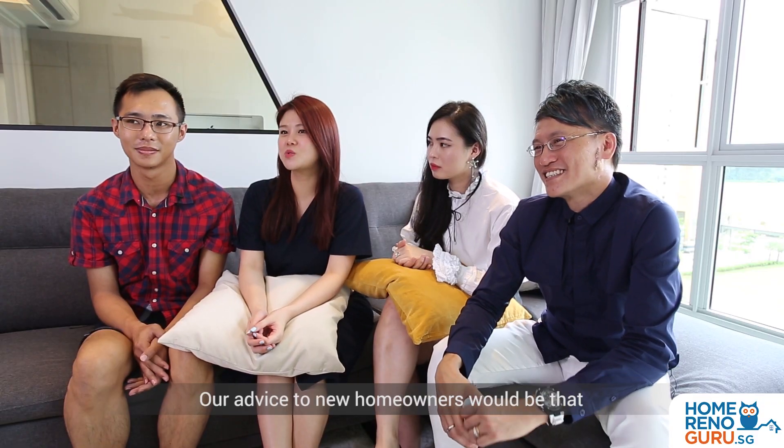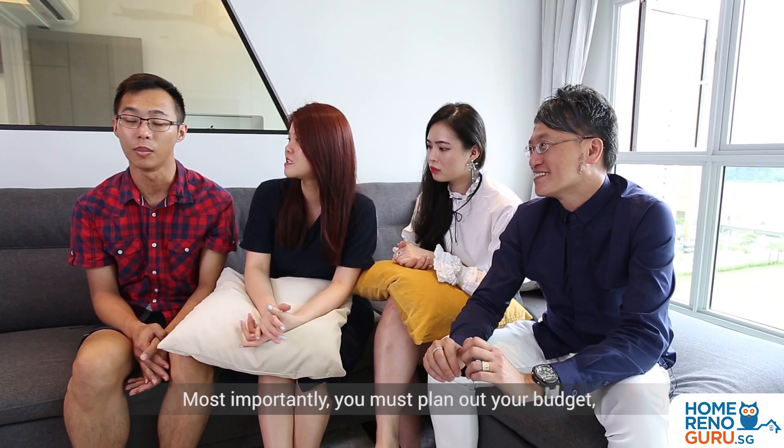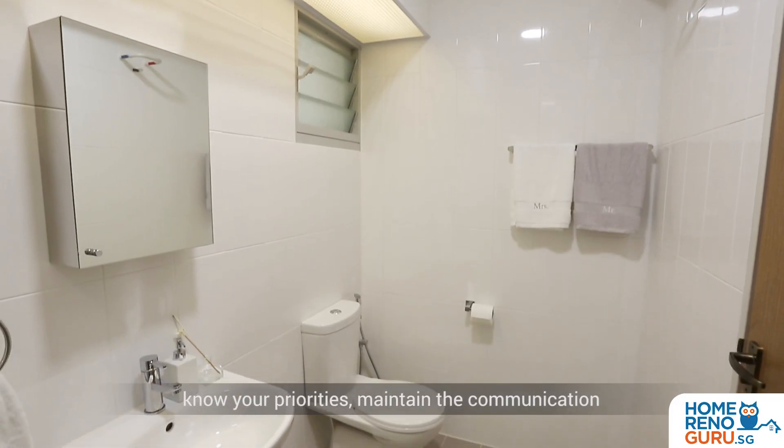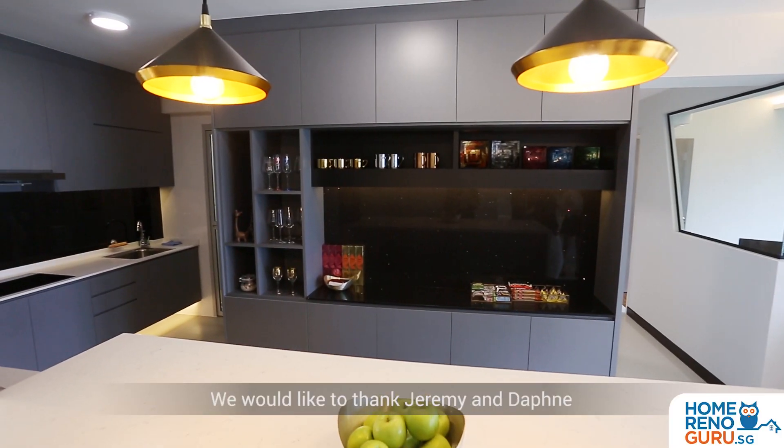Our advice to new home owners would be that it's important to know what you want and what you don't want. Most importantly you must plan out your budget, know your priorities, and maintain communication with your designers. Put your trust in them and you can achieve your dream home.